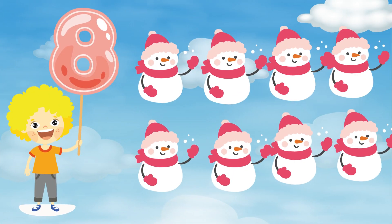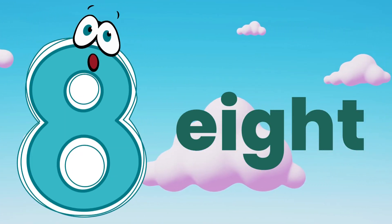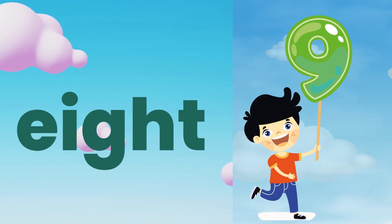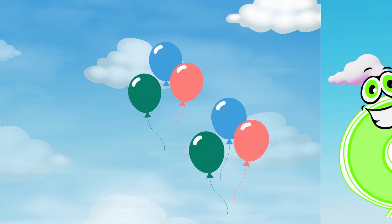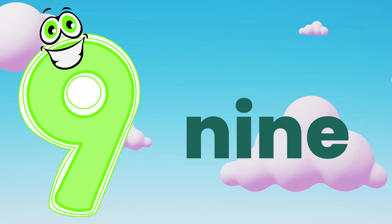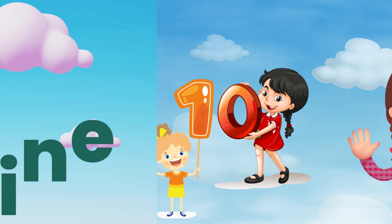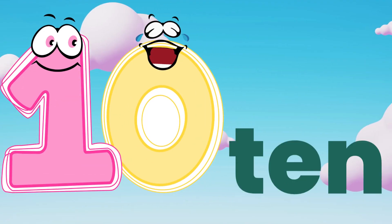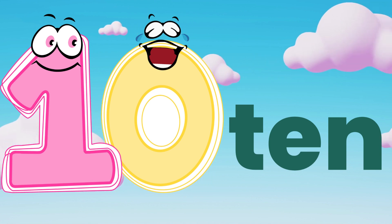Eight. E, I, G, H, T — eight. Nine. Nine balloons. N, I, N, E — nine. Ten. T, E, N — ten. Good job.